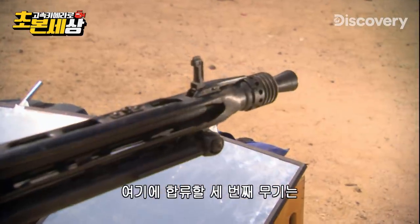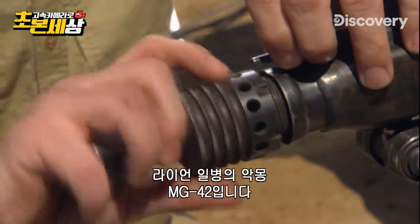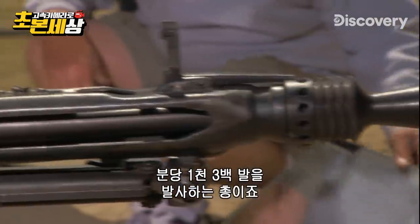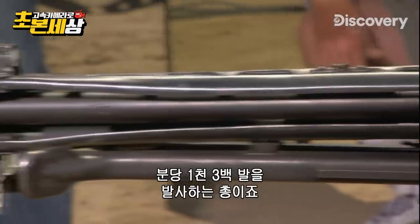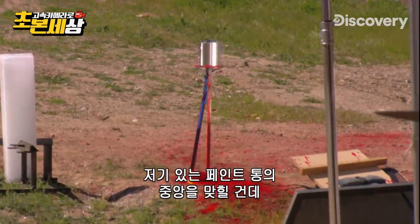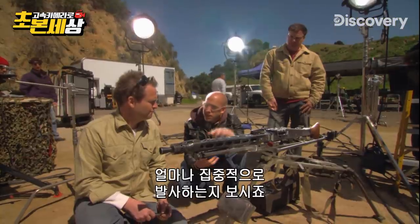Now it's time to add a third machine gun to the mix: Private Ryan's worst nightmare, the legendary MG 42. The MG 42 is capable of firing 1,300 rounds per minute. We set up a paint bucket out there. Hopefully we should be able to hit the center of that — we'll see how tight this thing can really shoot.